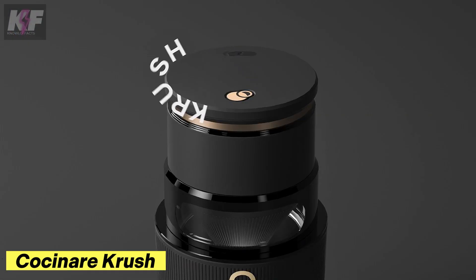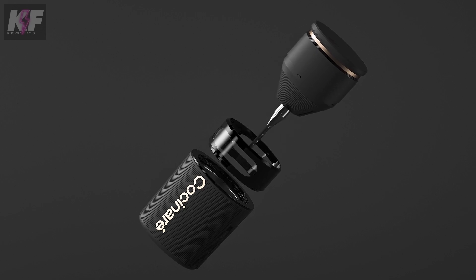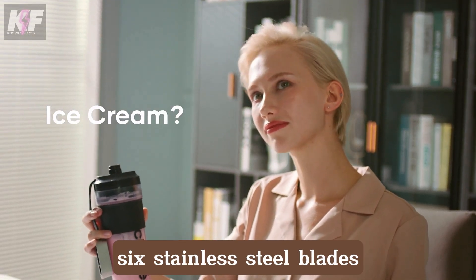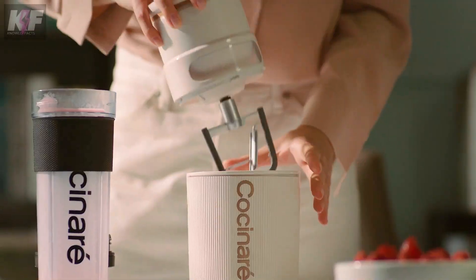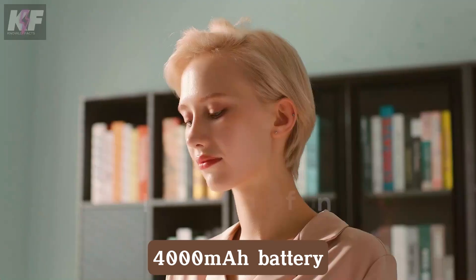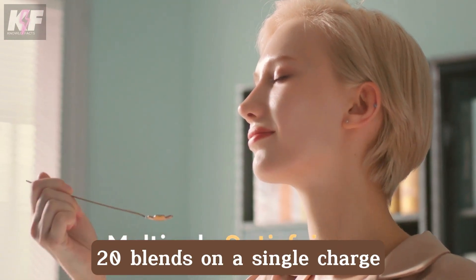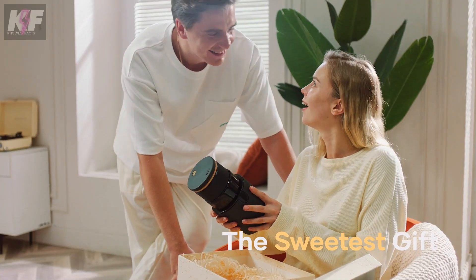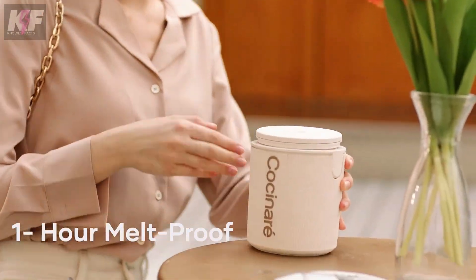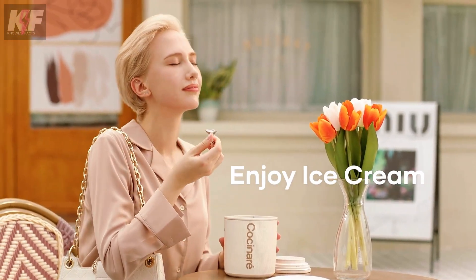The Cocinar Crush is a compact, portable blender that makes enjoying fresh smoothies on the go effortless. Powered by a 300-watt motor and six stainless steel blades, it crushes ice and frozen fruits with ease, delivering smooth blends every time. With a 4000 mAh battery, you can make up to 20 blends on a single charge, and its sleek design includes a leak-proof lid and carrying strap for convenience. Priced at around $80, it's the perfect blend of power and portability for a healthy lifestyle.